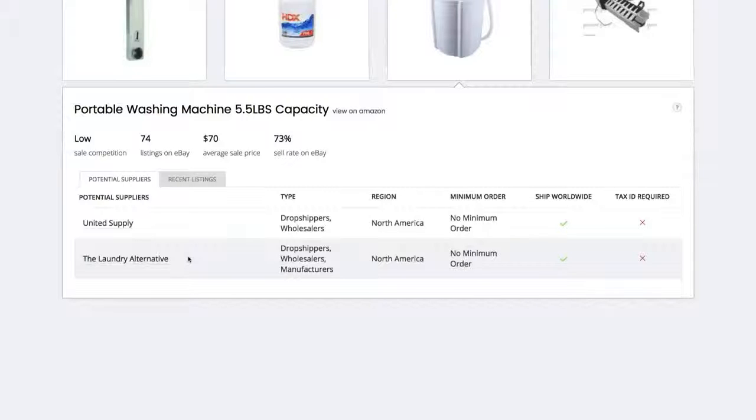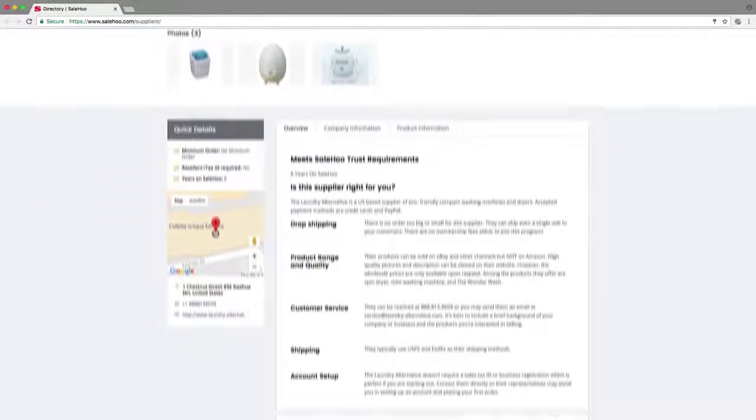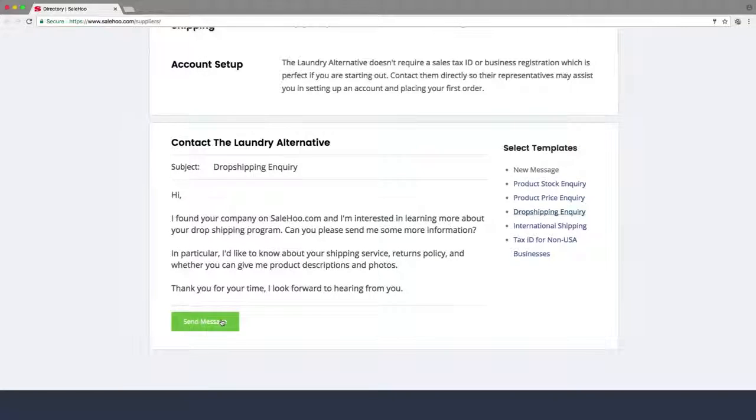However, just to be sure, I'm going to check them both out in the directory to see how competitive they are on price. Once I'm happy, I can contact them directly through SaleHoo and arrange to start dropshipping their products.